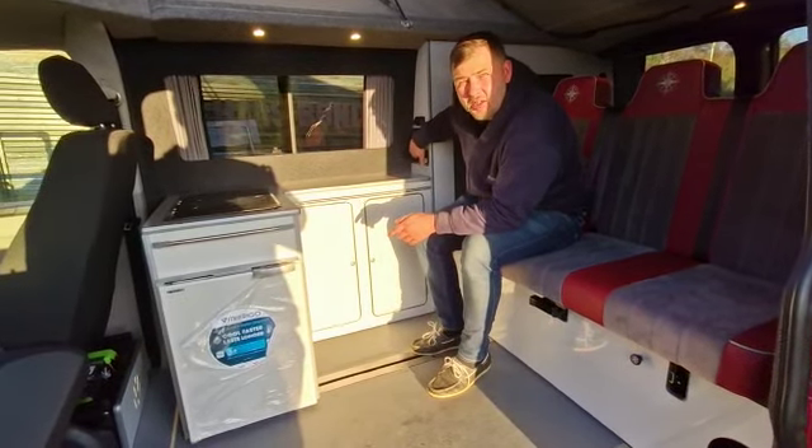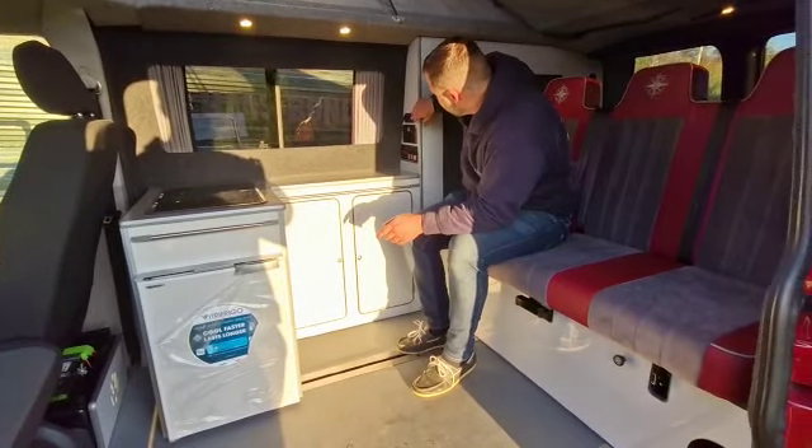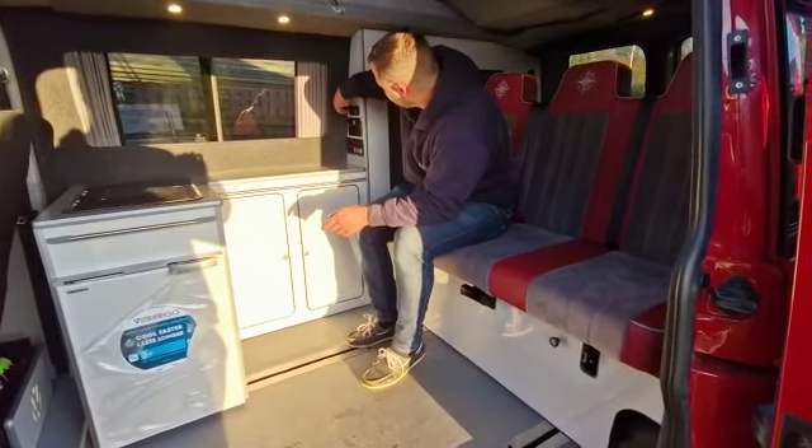You've also got bags of storage as well as a control panel. On the control panel it will tell you the health of the leisure battery, and there's a 240 volt socket, two twin USB sockets, as well as a 12 volt socket.